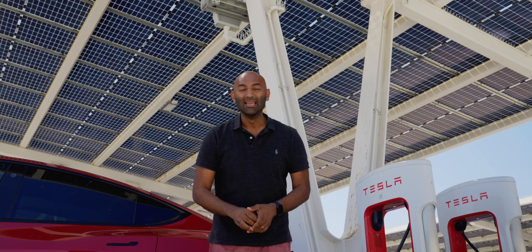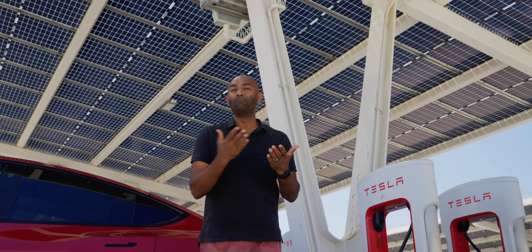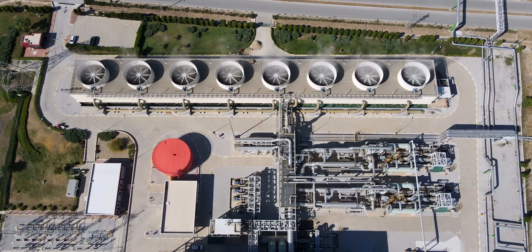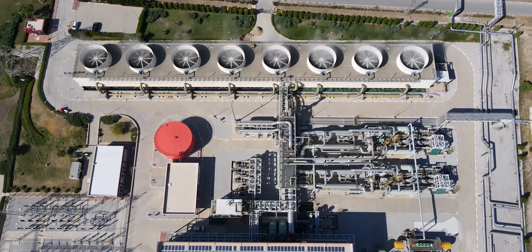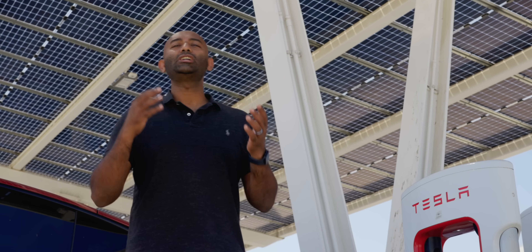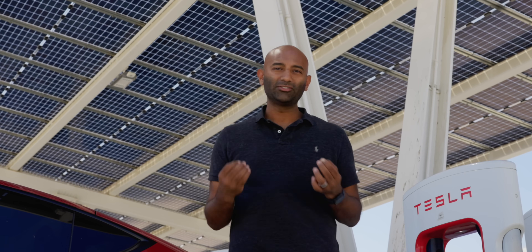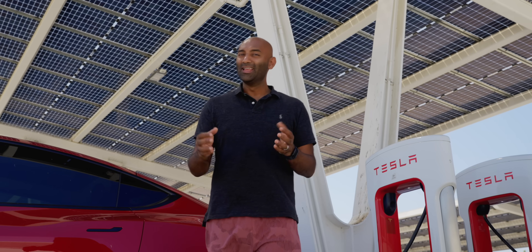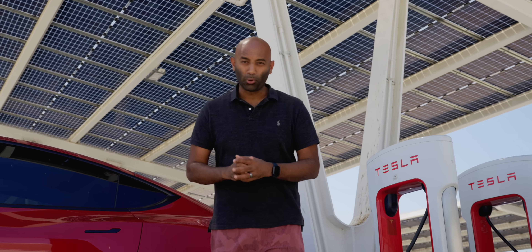The double whammy is that it should reduce the number of backup power plants, as we'll have a greater likelihood of meeting localized peaks with renewables. And ultimately, the wholesale price of energy should come down as there's greater supply in the market. And as we electrify heating, cooling and transport, this becomes even more important.